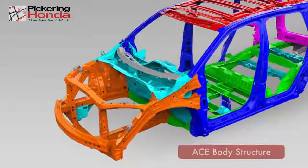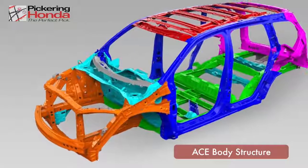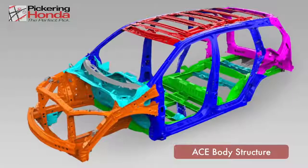Driver and passenger safety are a primary focus on all Honda vehicles. The next generation ACE body structure has been engineered to help disperse energy in the event of a collision.